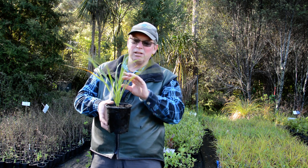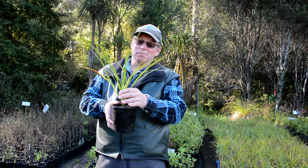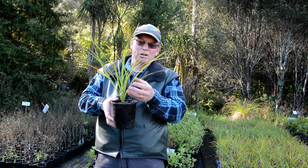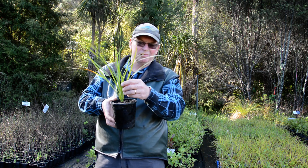In my top 20, absolutely. Grows height-wise to five metres when really big. Self-seeds quite happily, so once you've got it growing around it'll start spreading itself — well, the birds actually do all the spreading. Don't have to worry about it too much.